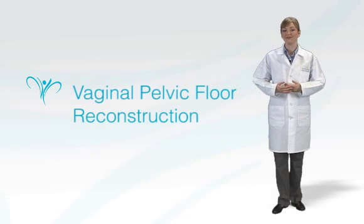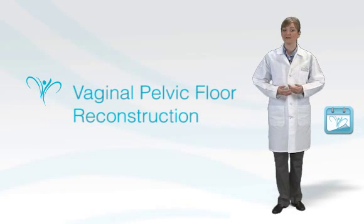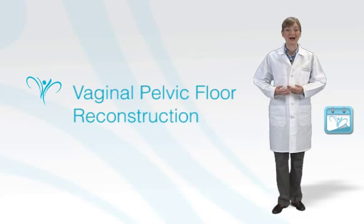To request a consultation appointment for vaginal pelvic floor reconstruction, click here. Should you desire assistance with any of the services we offer, please click on the virtual guide button. For a virtual tour of LeCour Medical Center, please click on the virtual tour tab on our website.